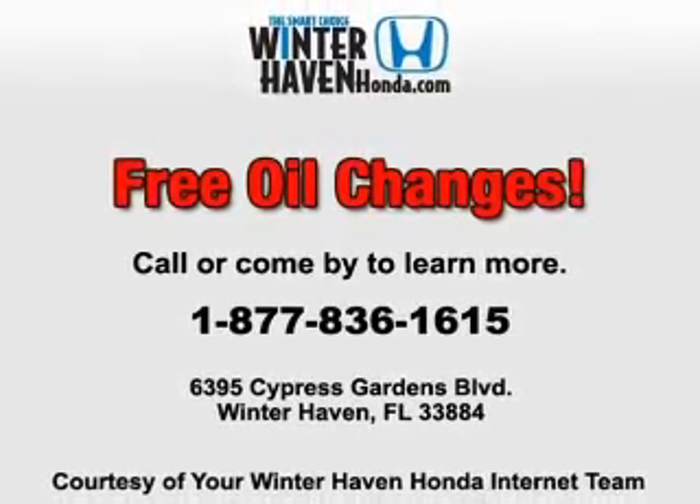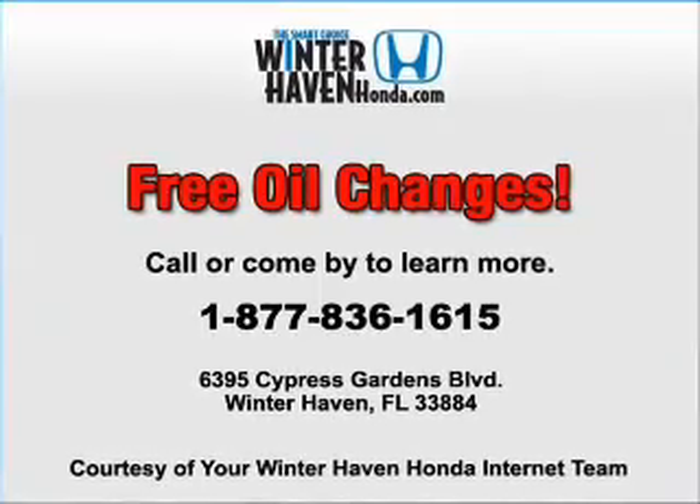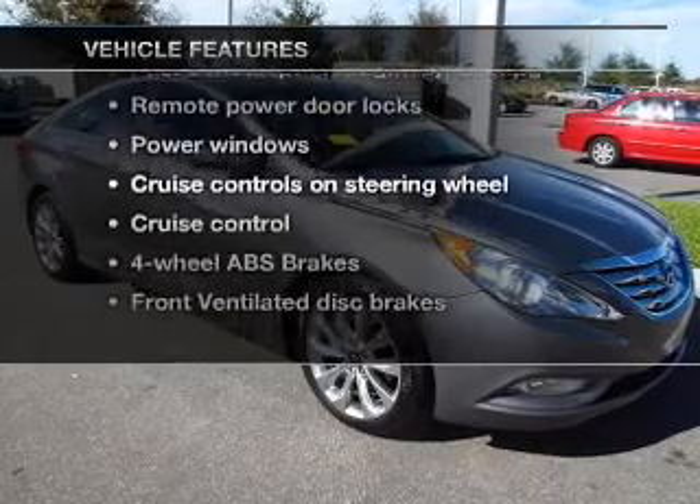Premium wheels give a more luxurious look. Brake safely with the anti-lock braking system, and memory settings make for a more comfortable ride. Plus, enjoy these notable features that are included in this vehicle.